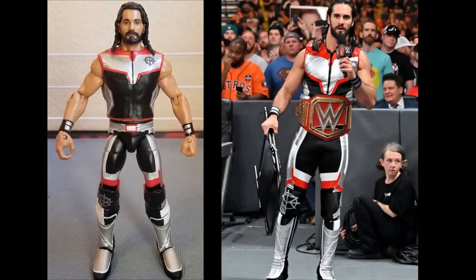Next is Seth Rollins - another custom by Angel and Gnatty. We have the Avengers attire that Seth wore shortly after WrestleMania when he won the Universal Championship. It's a beautiful piece with the Universal Championship around the waist. That dark blue - almost black - with the red, silver, and white contrasts really well. I don't know when we'll get this figure officially, but I hope we get it in an Elite.